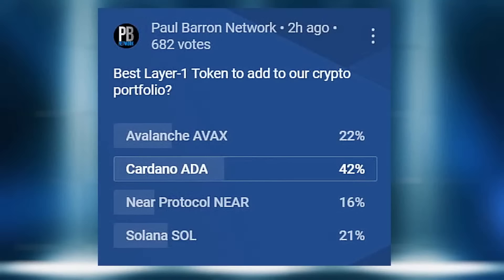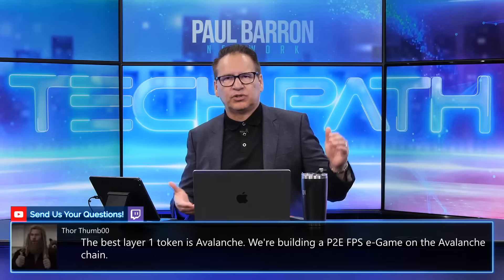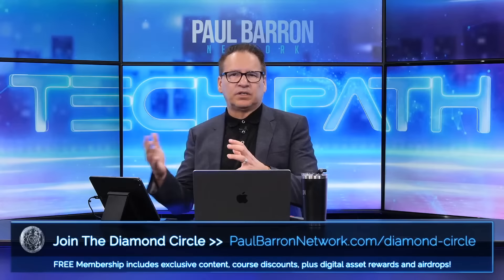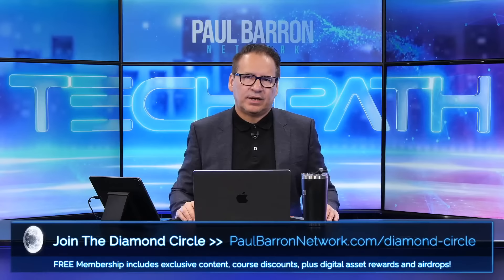We're now up to 682 votes — Cardano is pulling away at 42%. Don't fear, Avalanche, Near Protocol, and Solana fans — the key is overall market sentiment, my score one to ten, and audience combined. We'll stack rank those and show results in our next show next week. As we get closer to the bottom of the stack ranking we have to be careful — some tokens might get jettisoned, so timing on those last shows will be critical.